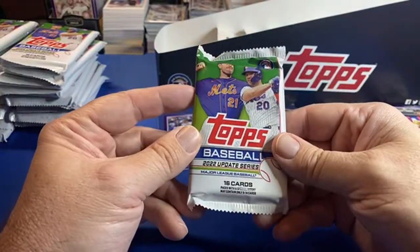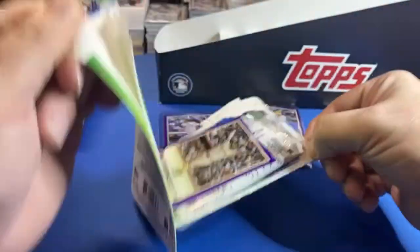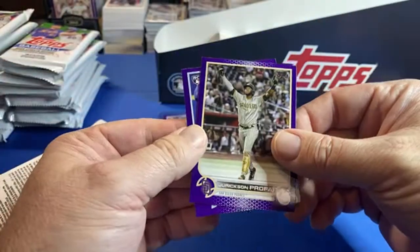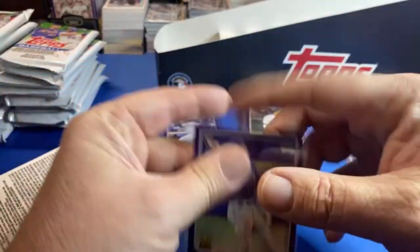Last base Julio sold for $185. Who are you chasing — Bowman Chrome, Nick? I don't even know, I have not opened any. We've had this pack before — it is the Wander debut, that's the third one of Wander. This is insane, keep getting the same guys.